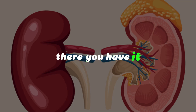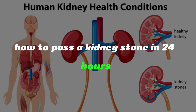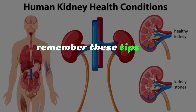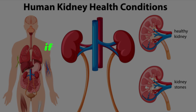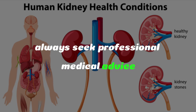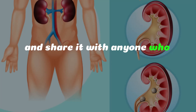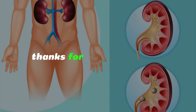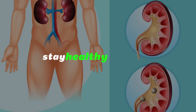There you have it, our ultimate guide on how to pass a kidney stone in 24 hours. Remember, these tips are general advice, and everyone's situation is unique. If you find yourself in discomfort, always seek professional medical advice. If you found this video helpful, give it a thumbs up and share it with anyone who might benefit. Thanks for joining us today, and I'll see you in the next video. Stay healthy, everyone.